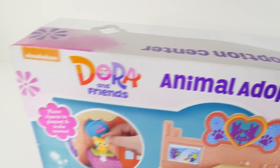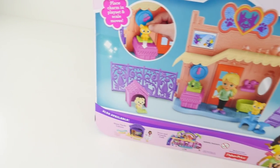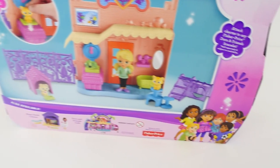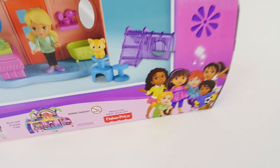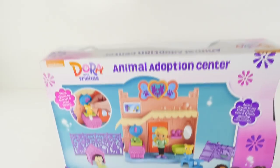Hey everyone, welcome back! Today I'm going to be opening up Dora and Friends Animal Adoption Center. This playset features Alana, Dora's friend who loves animals, 3 pets, and lots of accessories for each pet. Let's open it up and check it out!